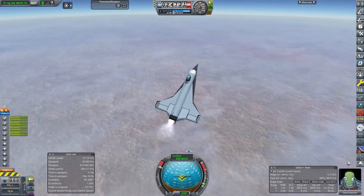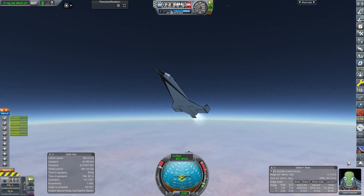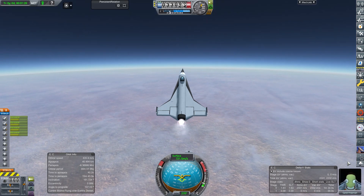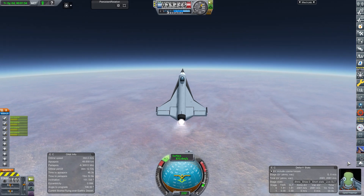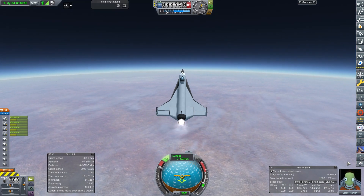named after Michael John 'Mike' Lithgow, who was a British aviator and chief test pilot of the Vickers Supermarine. He became a holder of the world absolute airspeed record in 1953 flying a Supermarine Swift, and unfortunately died when he was flying the prototype BAC-111 airliner in 1963.